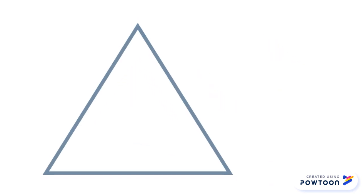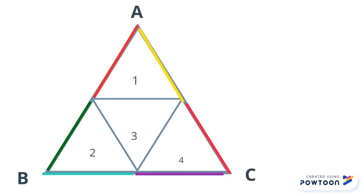Now, let's examine triangle ABC. Its perimeter can be represented by the lines 1, 2, 3, 4, 5, and 6. But its area is represented by 6 equilateral triangles.